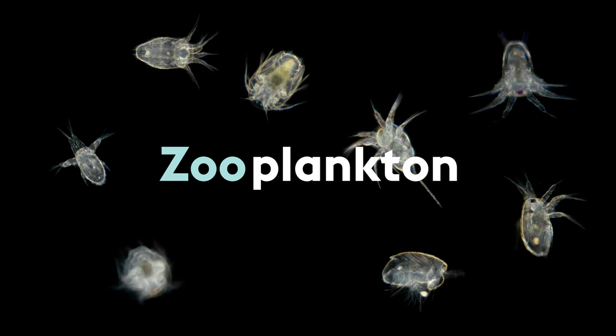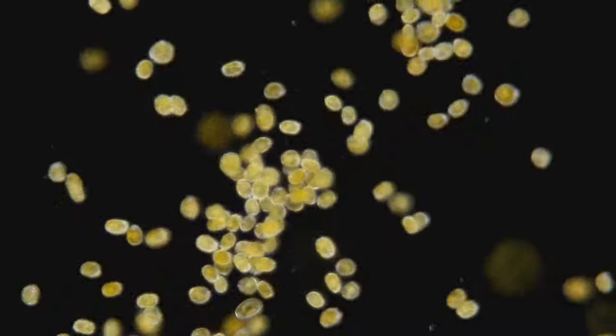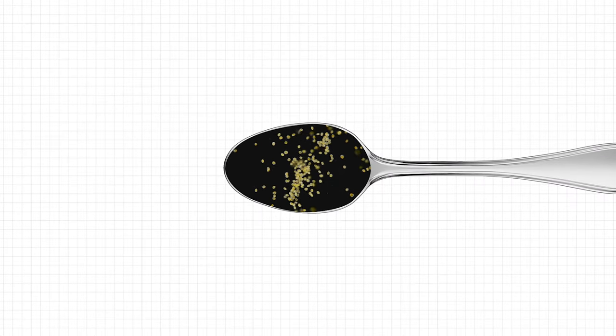That's right. So, are plankton floating around me while I swim at the beach? Well, yes, the ocean is like a soup full of plankton, but most of them are so tiny that you can't see them. You can fit a million of the smallest phytoplankton into one teaspoon.